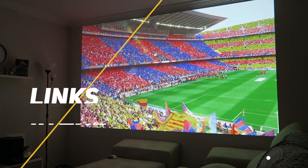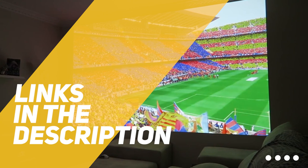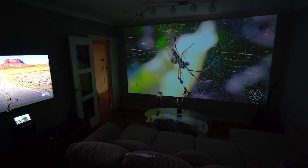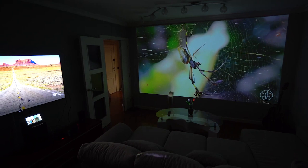As always, all the links to find the best prices on all the products mentioned in this video will be in the description below. So for the most up-to-date information, along with updated prices, be sure to check out the description. The products mentioned in this video are in no exact order, so be sure to stay tuned till the end so you don't miss anything.